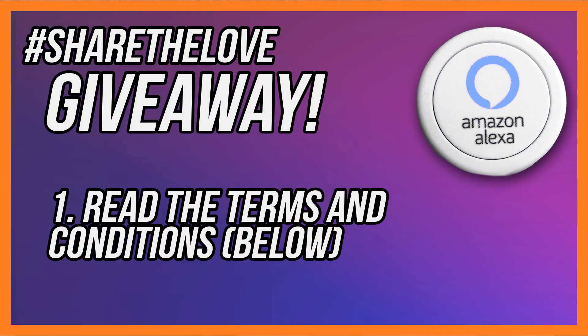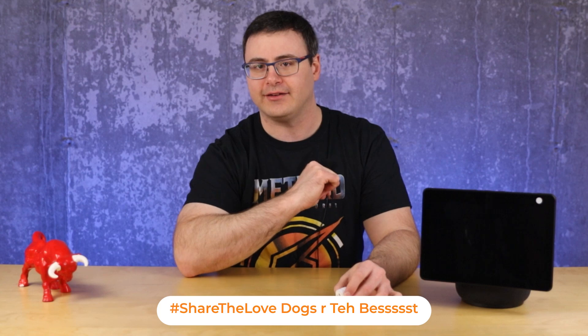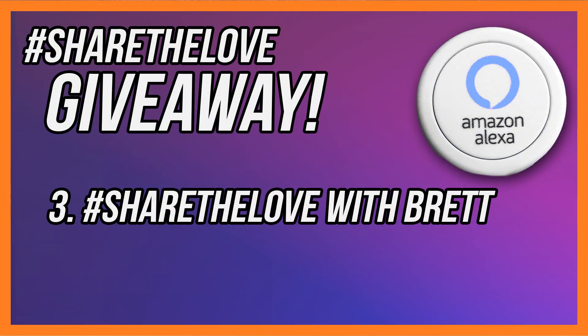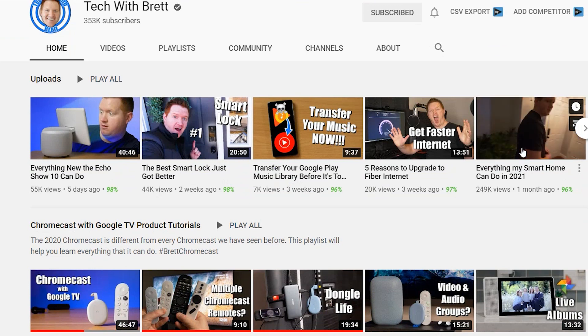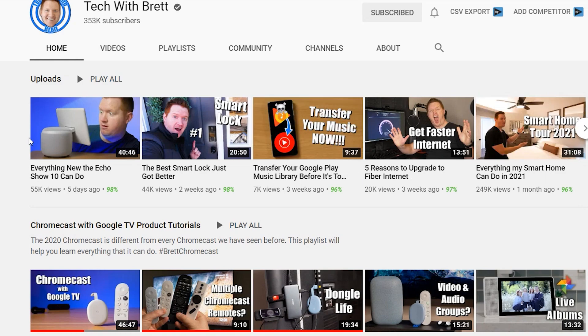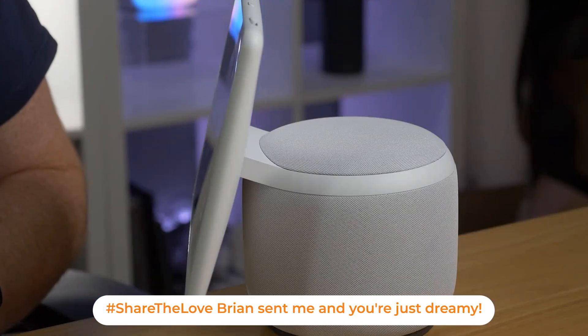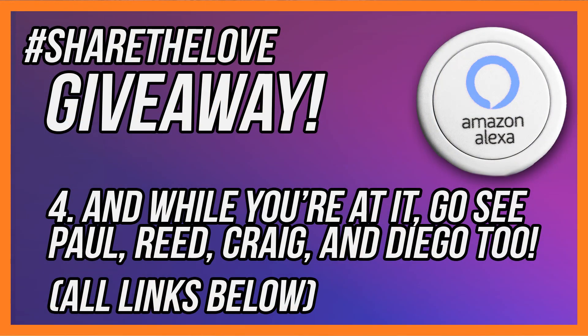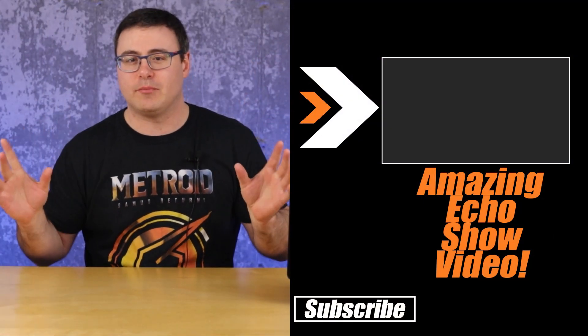Leave a comment down below sharing the love using the hashtag #ShareTheLove, then say something positive — it can be about me, your dog, anything. That comment gives you an entry into the giveaway. Then head over to Tech with Brett's channel and watch his absolutely incredible video on everything the Echo Show 10 can do. Use that same hashtag and say something great about what Brett does on his channel — do something selfless and share the love with Brett.